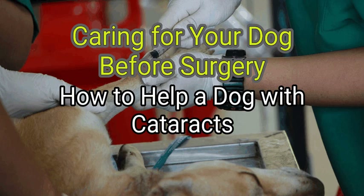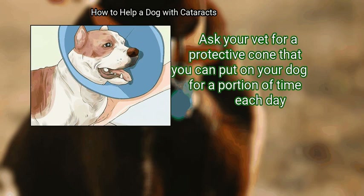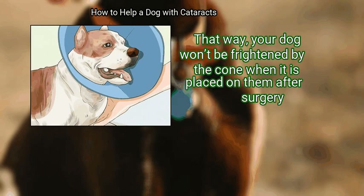Method 3: Caring for your dog before surgery. First, help your dog get adjusted to wearing a cone or plastic collar. Ask your vet for a protective cone that you can put on your dog for a portion of time each day, so your dog won't be frightened by the cone when it is placed on them after surgery.